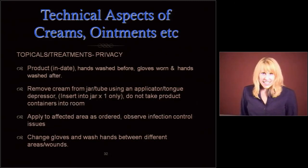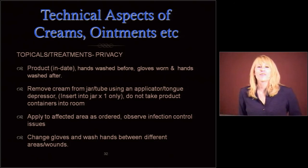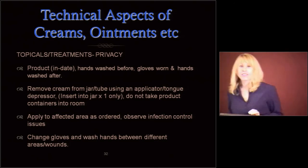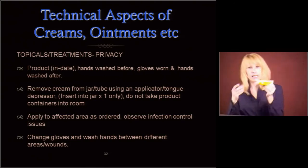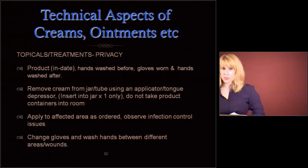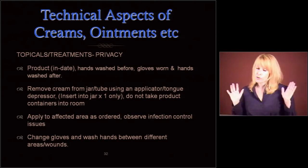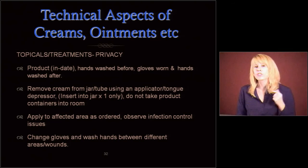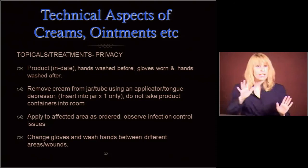Topicals. Make sure the product is in date. Wash your hands before, wear your gloves, and wash your hands after. Remove that cream from the jar or tube using an applicator or a tongue depressor, then take it in a cup or similar into the resident room — because you're not taking this tube into the room. That can cause contamination. Apply to the affected area as ordered, then observe your infection control: change gloves and wash hands between different areas and wounds. We're not trying to cross contaminate those wounds. Always wash your hands before you leave the room.